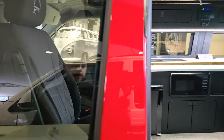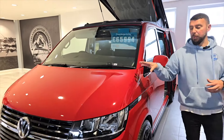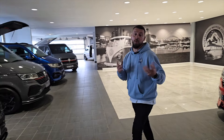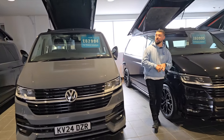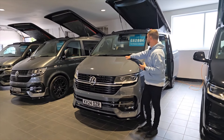This one also has twin captain seats and is currently still available with up to 12 years' finance. Part exchanges are always welcome — we'll have a go at anything, whether it's a caravan, motorhome, car, etc. The white one mentioned previously was at £62,995, and this pure gray is also at £62,995.